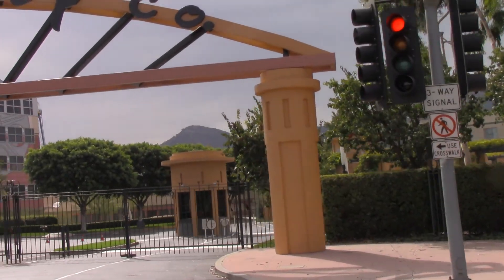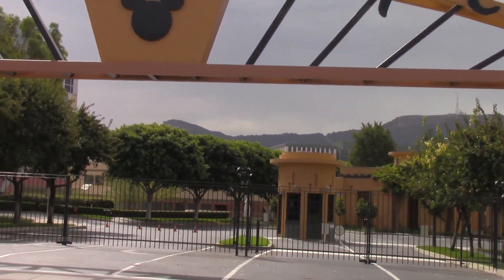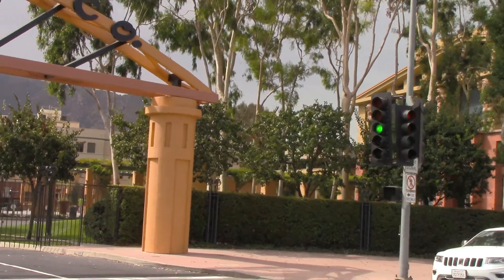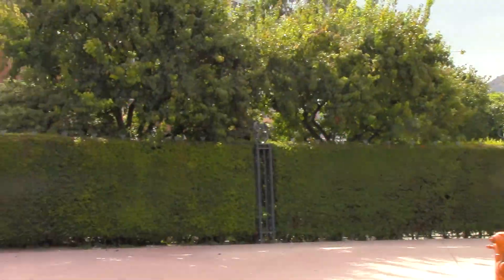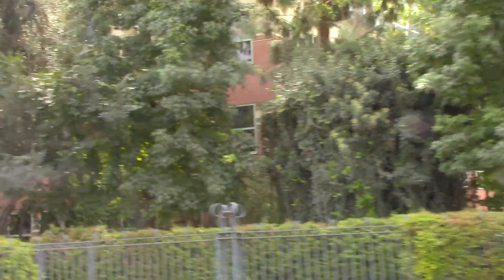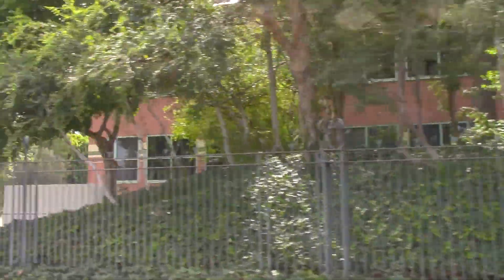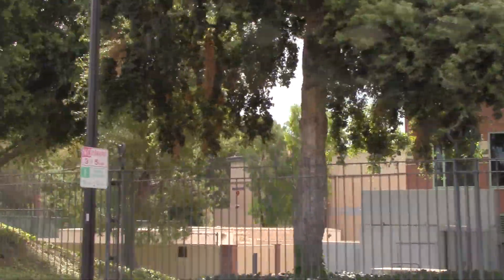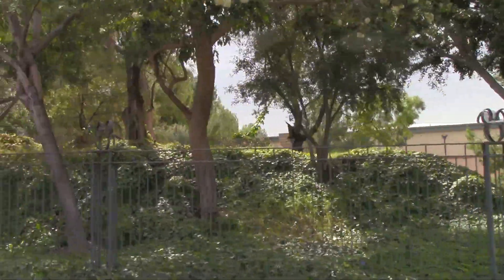Walt Disney Studios. I don't know if you can see that, but I wanted to grab the Seven Dwarves. As you can see, this is all brand new now — they just built these offices. And it's fifty acres, and he built it for two million dollars. Thank you, Walt, wherever you're at. And Roy too.